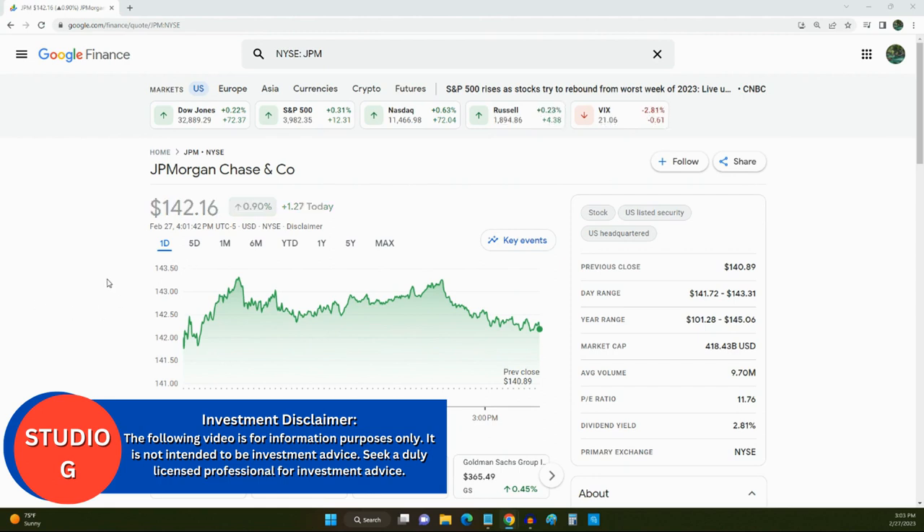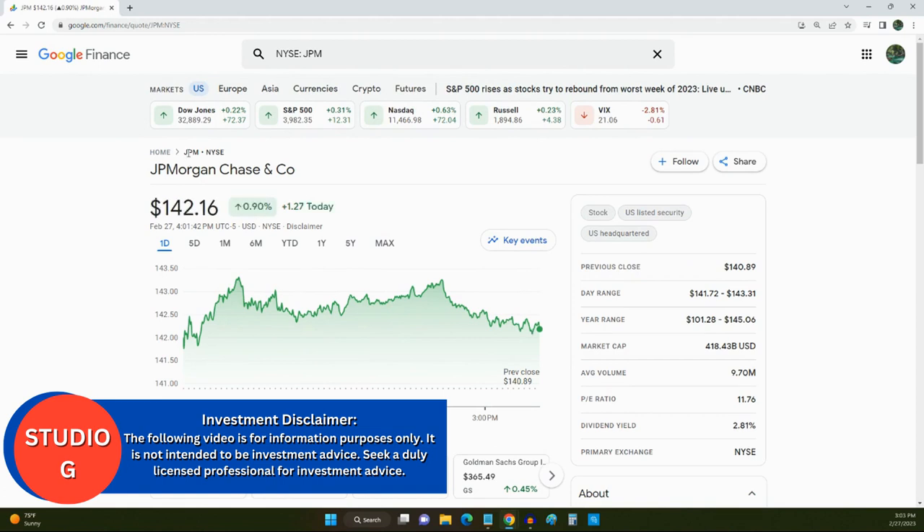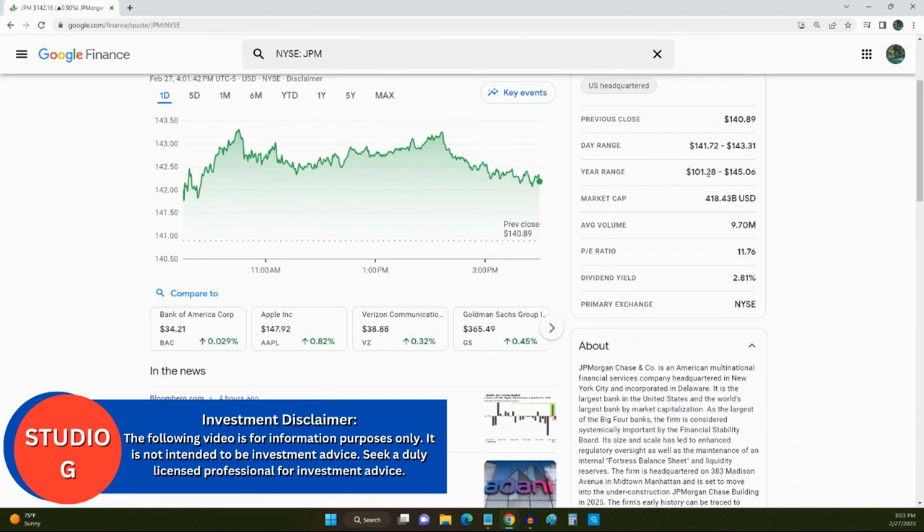Right here, as we look at J.P. Morgan's page, their current stock price as of today is $142.16. Their stock symbol is JPM. They have a yearly range between $101 and $145 — this is good for dollar cost averaging. They have a current market cap of $418 billion, which is a very good market cap. Anything over $30 billion as a market cap is probably a good stock.